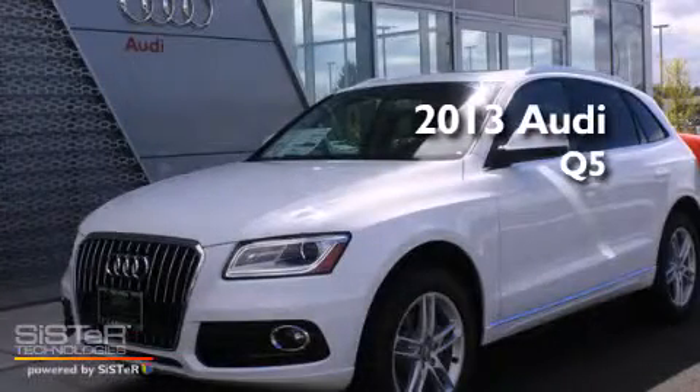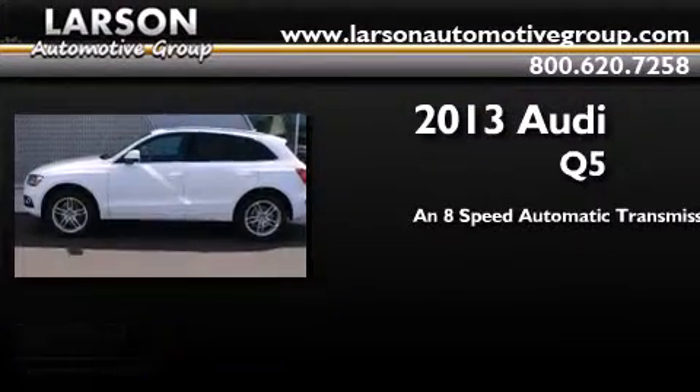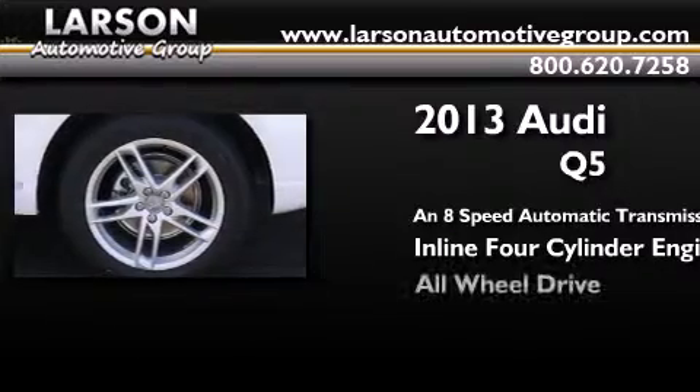This is a brand new 2013 Audi Q5. This crossover has an 8-speed automatic transmission, an inline 4-cylinder engine, and all-wheel drive.